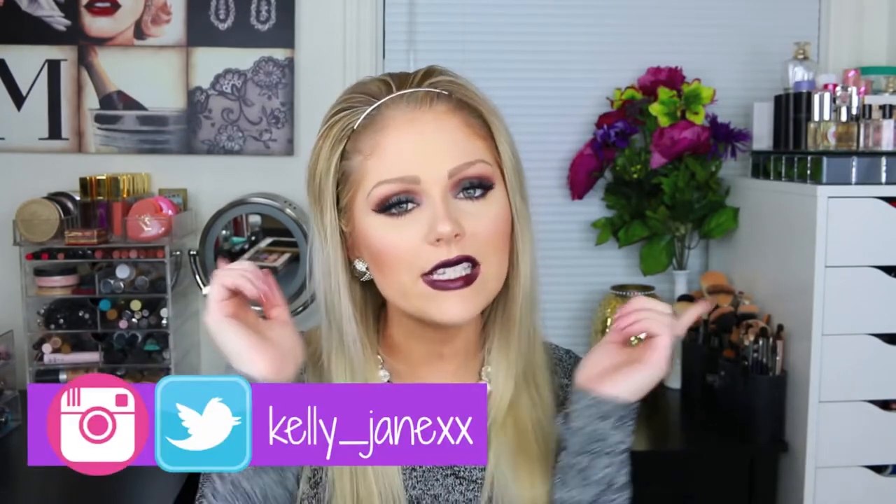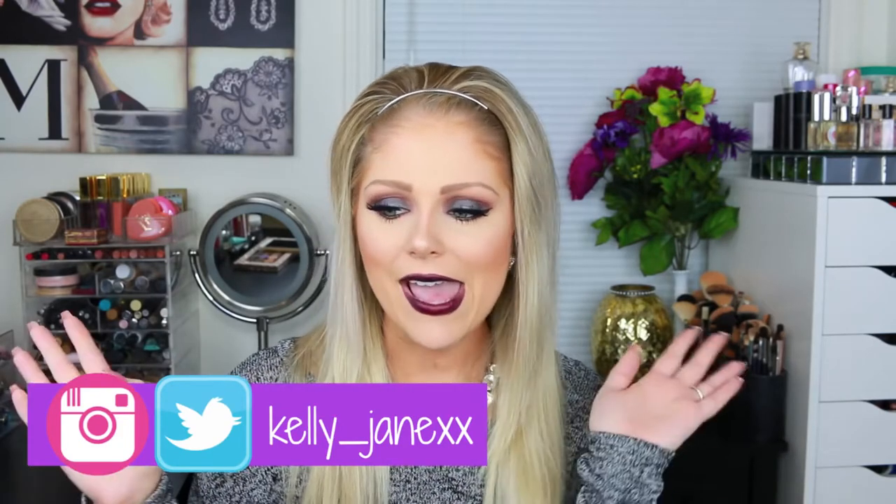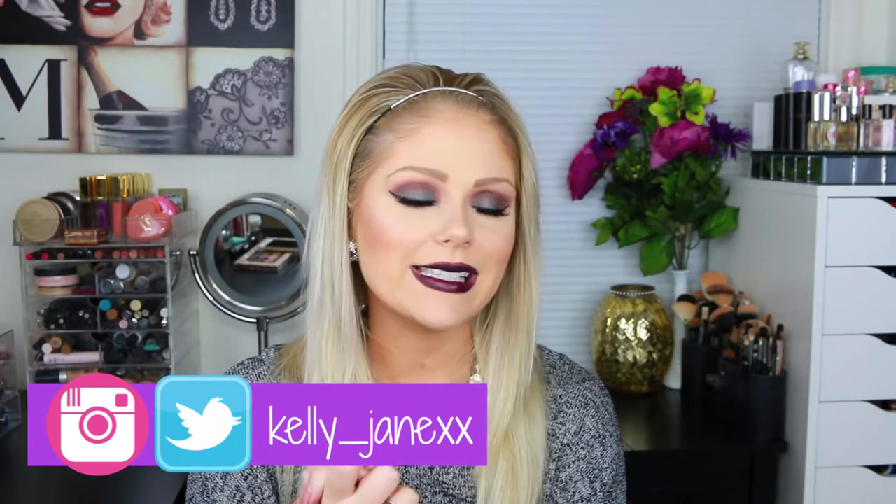Hey guys, welcome back to my channel and thank you so much for watching. Today I'm super excited because I'm going to be doing a fall clothing haul and showing you guys all the new clothes that I got for fall, because it is officially cold here in New Jersey. I got a lot of new stuff that I'm really excited about and I'm going to do a try-on haul so you guys can see it on my body — I feel like that's the easiest way to do it. All this stuff is from Fashion Nova.